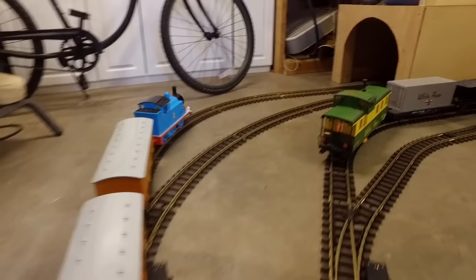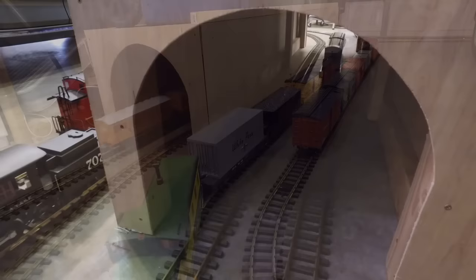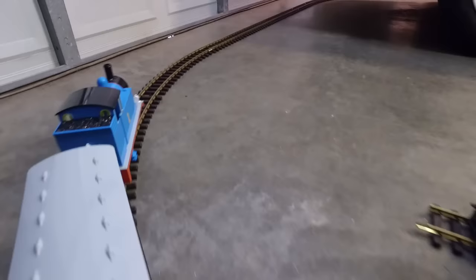Next, Thomas got his first look around the garage, where the queen parks her car. There's also a lot of trains out here, and a tunnel too. Thomas wondered when he was all done running today, would he be sleeping out here with the trains in the garage, or with the others inside the house? Maybe if the king was very impressed with Thomas, he'd get to stay inside.